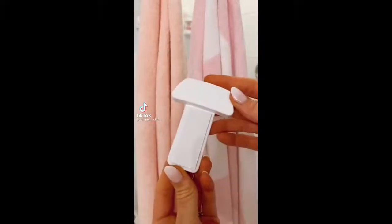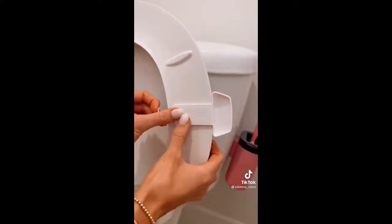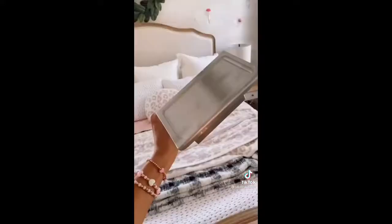Amazon bathroom favorites. This peel-and-stick handle was specifically made to lift the toilet seat up and down without having to touch it. It comes in a pack of two and is under ten dollars. Upgrade your toilet paper holder with this stainless steel one that has a built-in cell phone shelf.